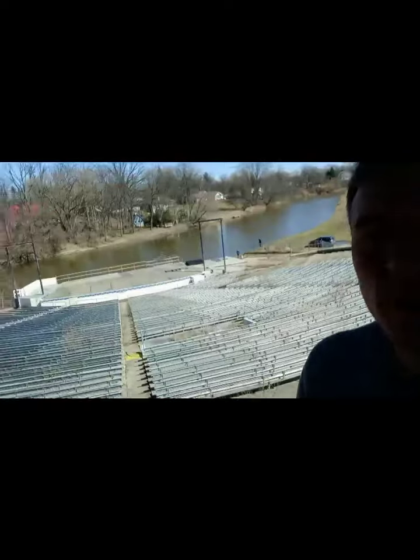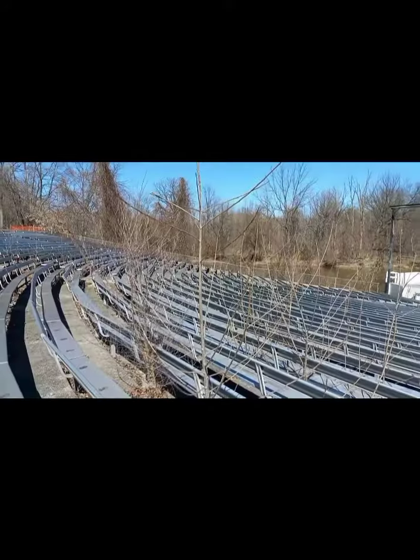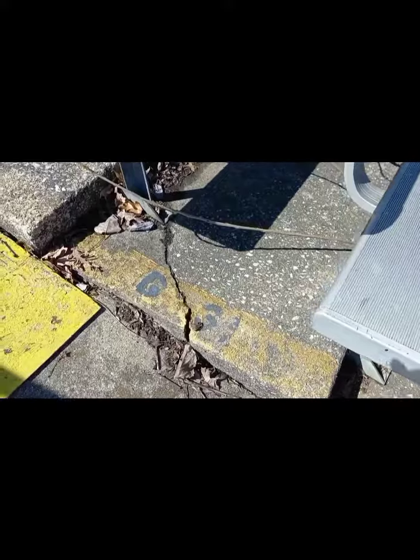What is up explorers — I made it to the top of the arena. Check out this view. You have the old seating sections — it says G30, G31, all the way up.